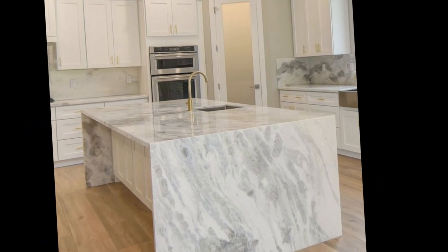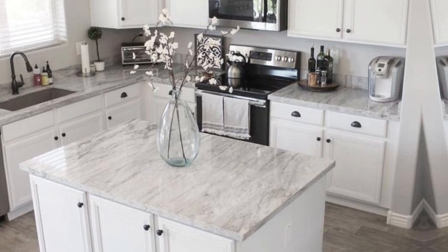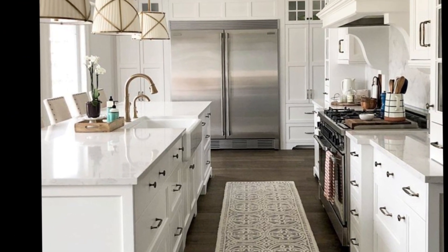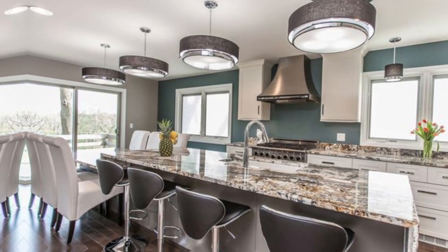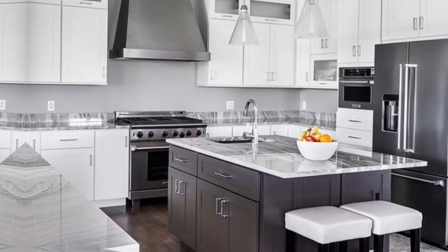Your kitchen countertops are one of the most important surfaces in your home. They are used for everything from food prep to entertaining guests. So it is important to choose the right material for your needs. Here are a few factors to consider when choosing a countertop material.